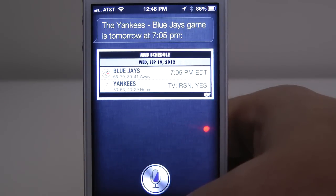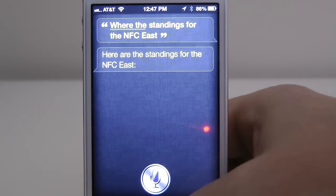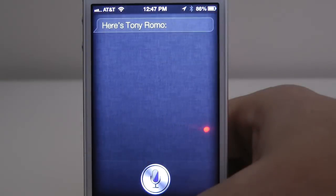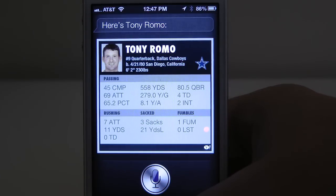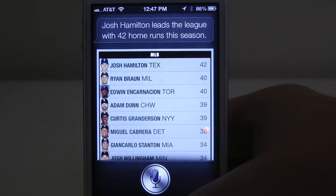It also applies to different sports and you can get granular in your requests. What are the standings for the NFC East? Here are the standings for the NFC East. My Cowboys are in second — not bad, should be in first, but we'll let it slide. You can also find particular stats for a player. What are Tony Romo's stats? Here's Tony Romo. That's pretty awesome. And you can find information on specific statistical categories. Who leads Major League Baseball in home runs? Josh Hamilton leads the league with 42 home runs this season.